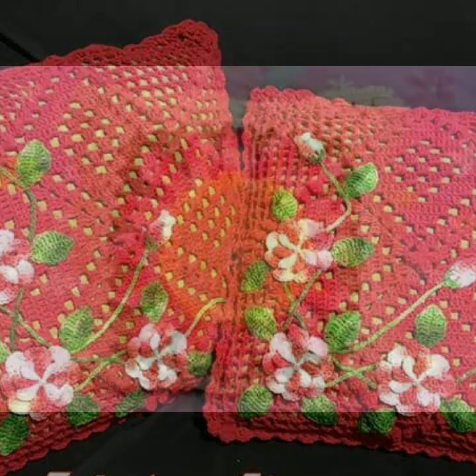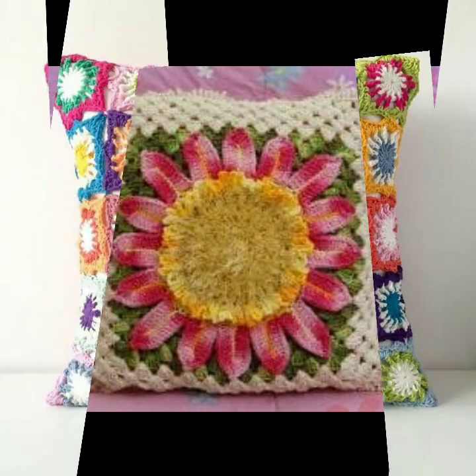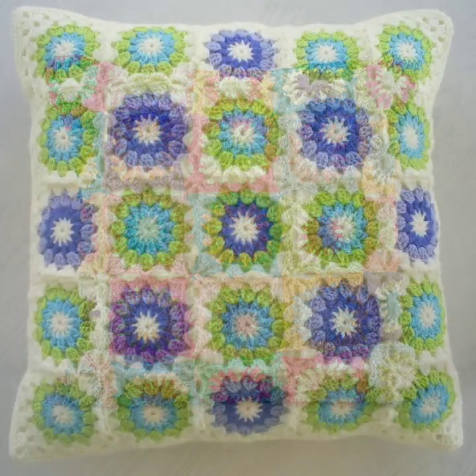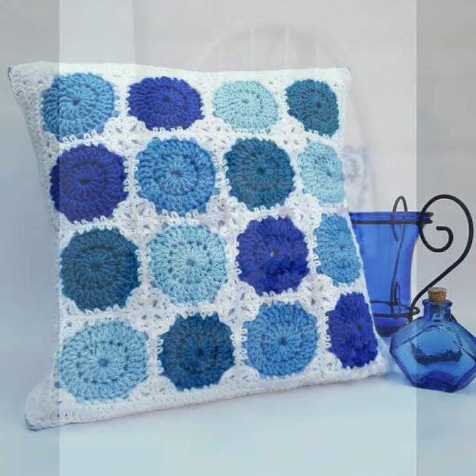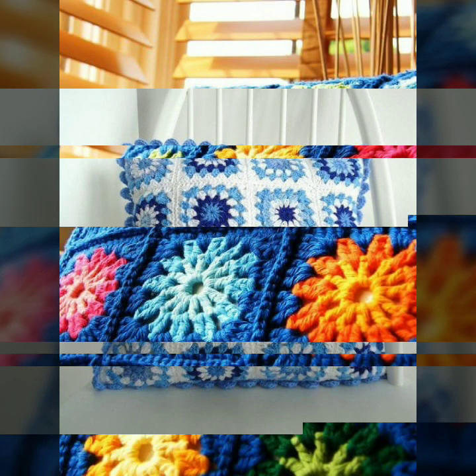Friends, how are you? I'm fine. I hope you are enjoying the best condition of health. I am back again with the most stylish, most beautiful, trendy crochet cushion cover patterns — knitted patterns and stylish designer ideas, as you can see in this video.